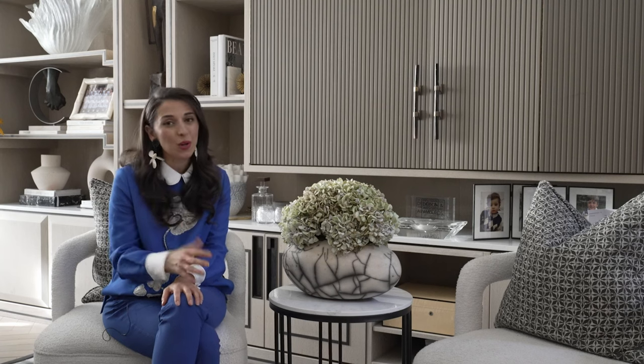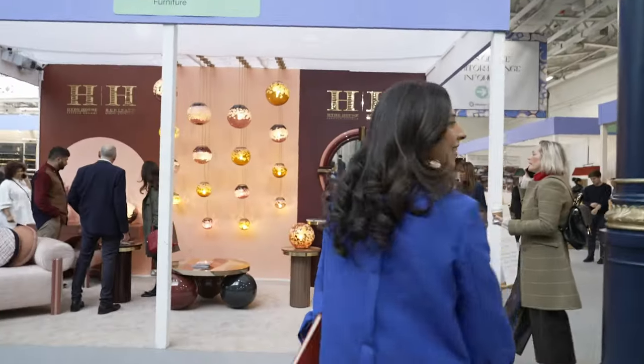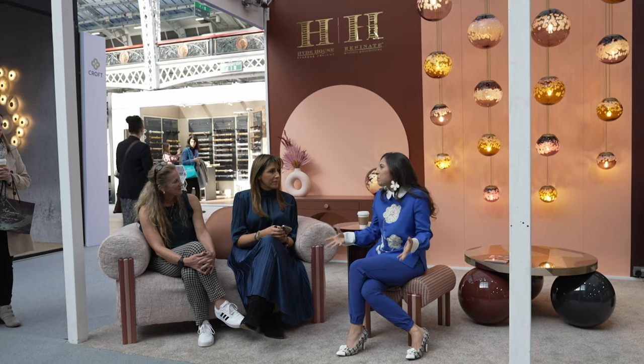Not only is today a really special day because it's Decorex, it's also very exciting because I will be doing a talk with Hyde House at their stand, which is in a really great location right at the front of the exhibition. Hyde House are a bespoke furniture maker and we're talking all things lighting, furniture and bespoke as well as trends. I'm going to take you around some of the suppliers I went to see today.